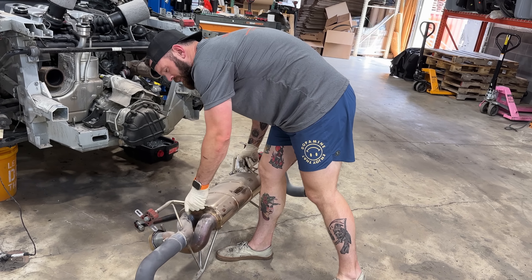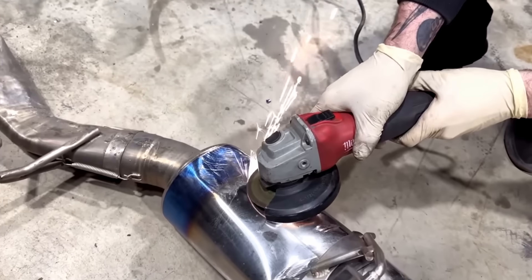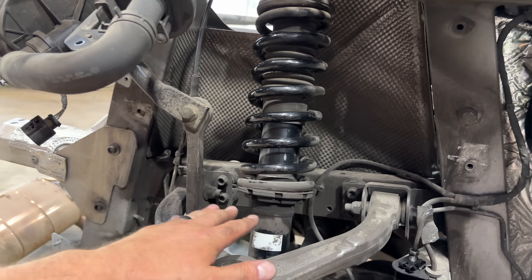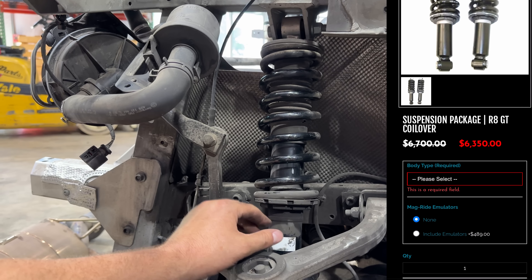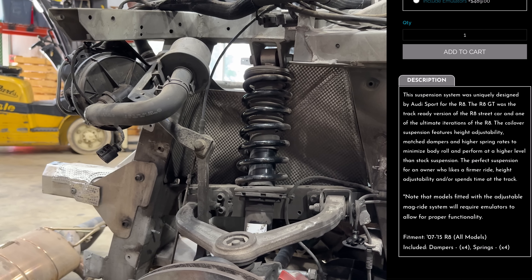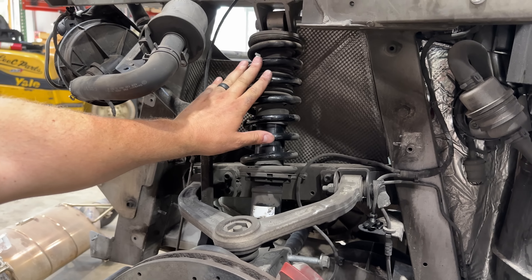Maybe too heavy for titanium, but Pete might be stronger than I'm giving him credit for. The only way we know to figure out if something's titanium is to hit it with a grinder and see what color the sparks are — but that's not the best idea when you're looking to sell something. As for those factory-appearing adjustable coilovers, it looks like the GT models did come with this suspension as an option — very expensive, right around $7,500 as an option — but because there are aftermarket versions they won't command nearly that price.